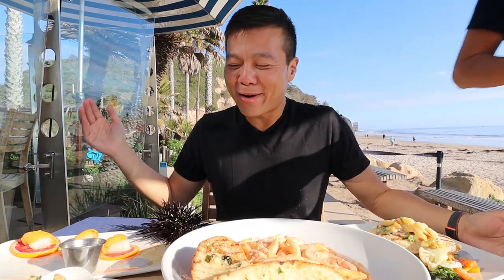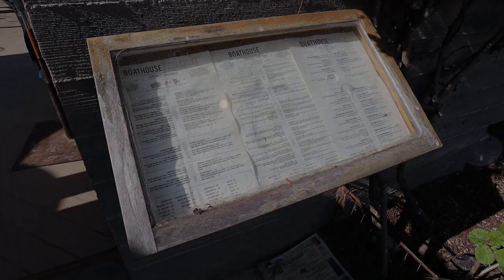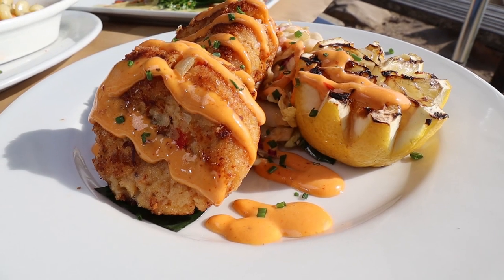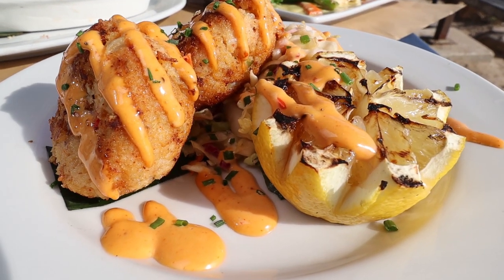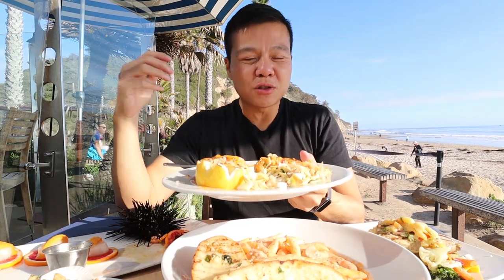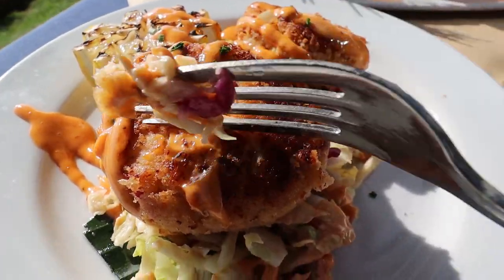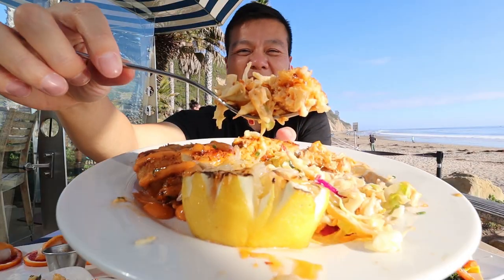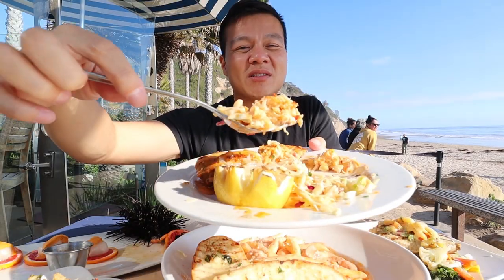The crab cakes — they put two pieces of gigantic crab cakes with some coleslaw on top and chipotle aioli. The flavors are so fresh, and I'm not complaining about the size of these crab cakes. That coleslaw has a nice acidic flavor. I've got to go in for a second bite because it's that good.